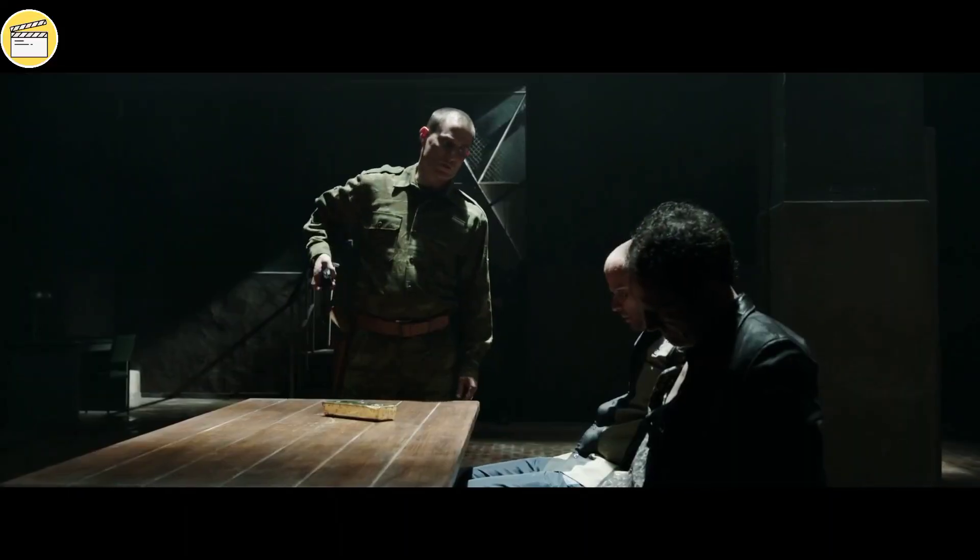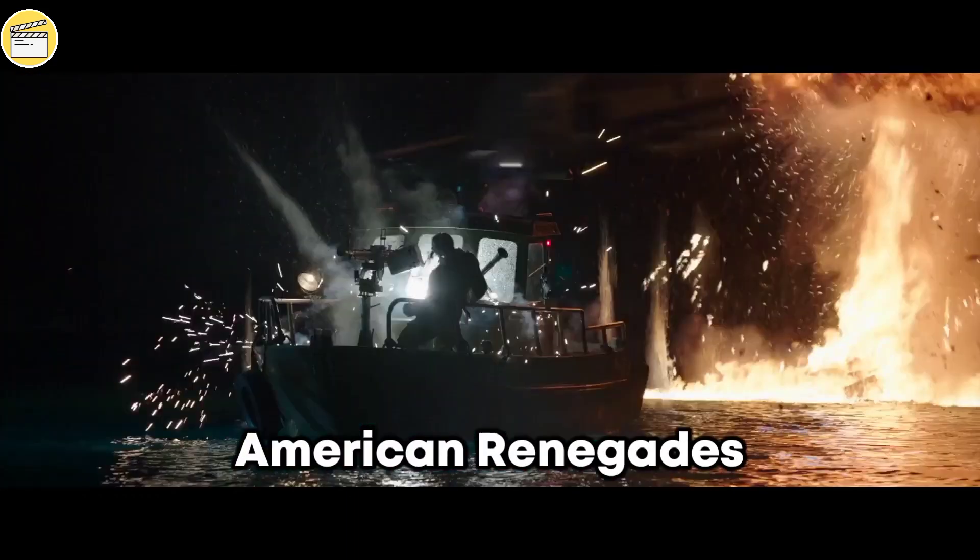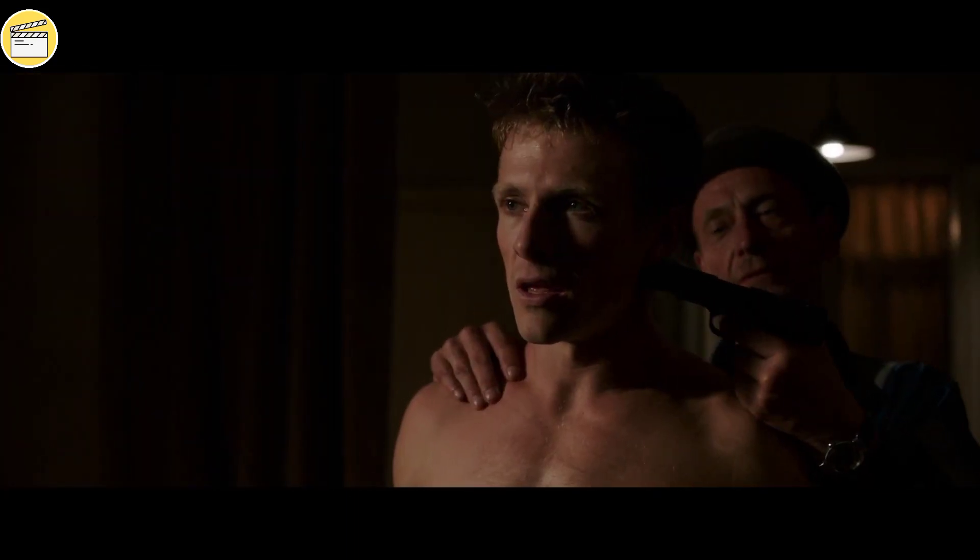Recap in minutes. In today's video, we will be enjoying an action thriller film entitled American Renegades. There will be spoilers ahead, chill out and enjoy.